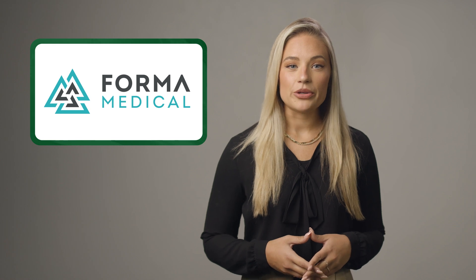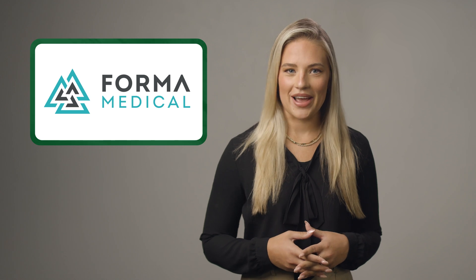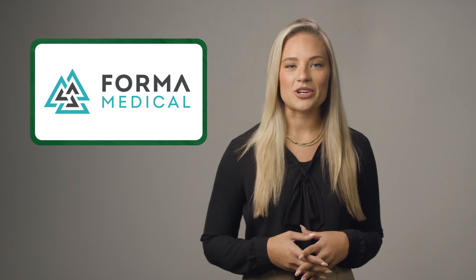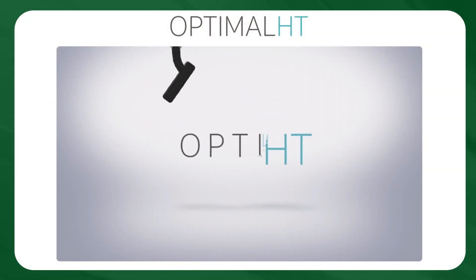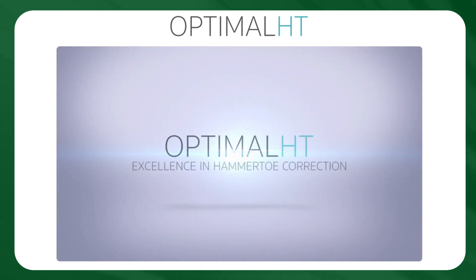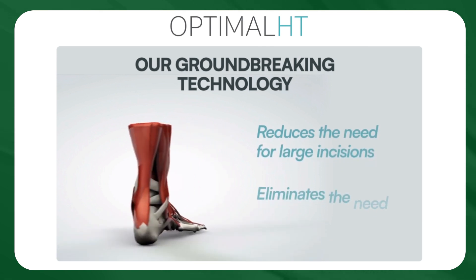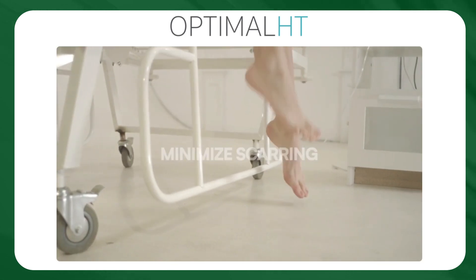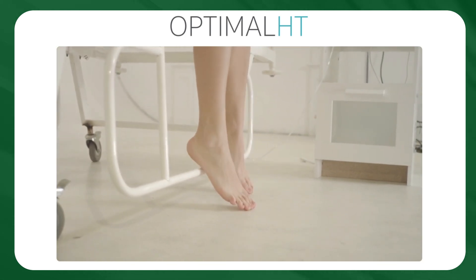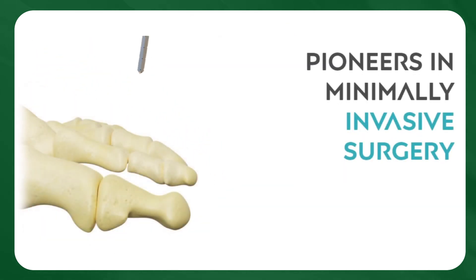Forma Medical is the first revolutionary company that I'm excited to highlight today. Forma Medical is going toe-to-toe against the common hammer-toe condition by offering surgeons and patients the world's first minimally invasive instrumented procedure called Optimal HT. In contrast to the traditional and excruciatingly painful hammer-toe surgeries, which often involve large open incisions on the toe and often leave patients with protruding pins and wires, Forma Medical is pioneering a new standard of care. With their passionate team of orthopedic experts, engineers, and innovators, Forma Medical recently launched this breakthrough technology to address these limitations.